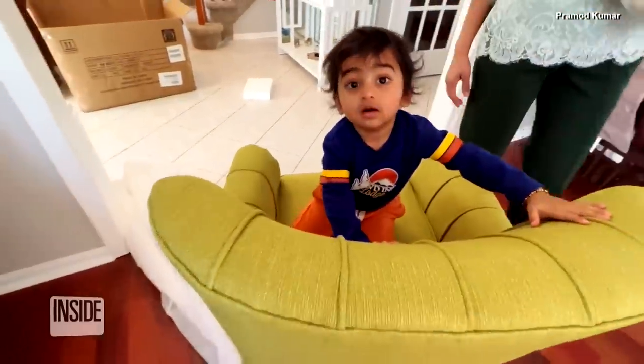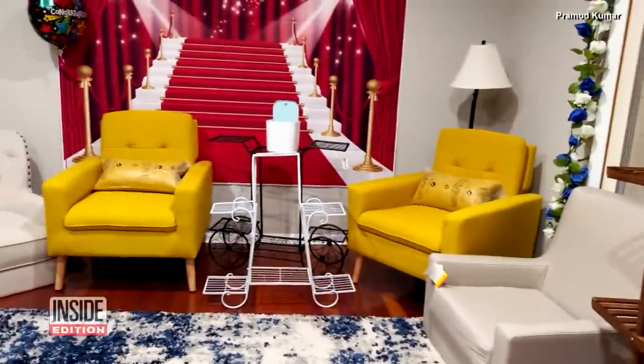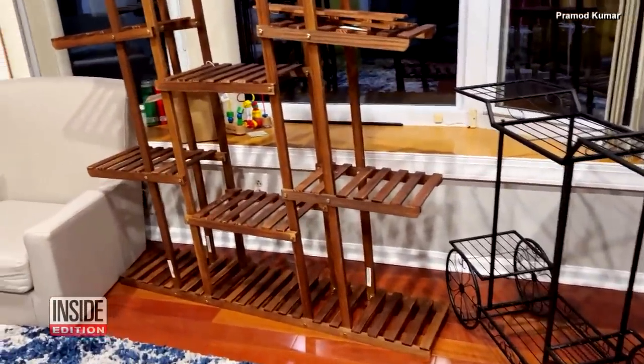Too many chairs for one thing, and Ayansh doesn't seem to want to let go of this one. He's enjoying — look at the feel! The family plans to hold on to a few items, like a yellow accent chair, and returning several other pieces, including the flower stand.